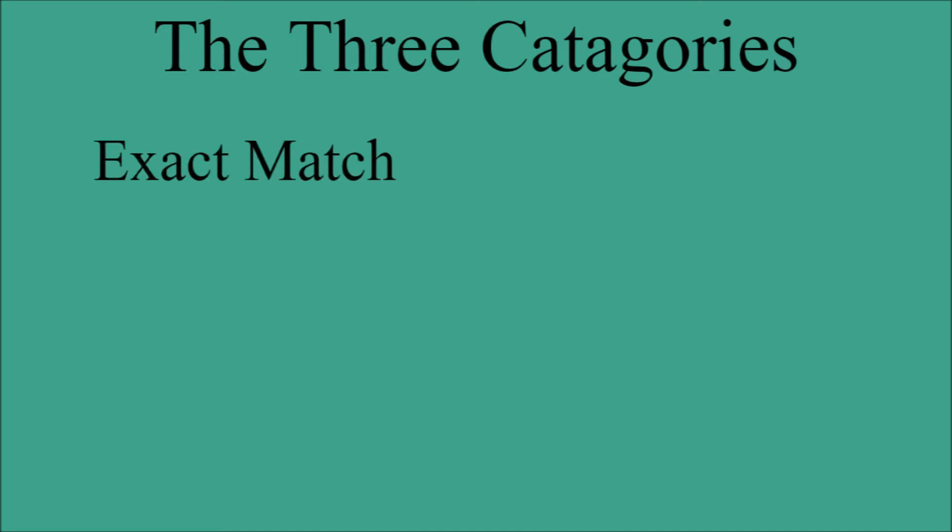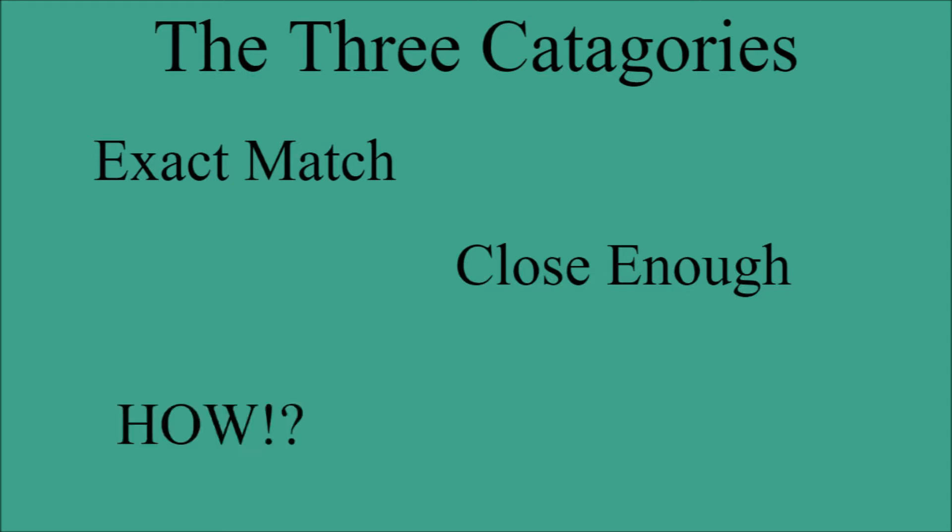The first is an Exact Match — basically, the Pokemon is the best it could be at carrying the inspiration of a certain Extinct Animal. Then there's a Close Enough — it gets some aspects of an Extinct Animal, but it's not exactly perfect; there could be a better one to represent that Extinct Animal. And lastly, there's the How category, where there is some common consensus on how it could maybe be a certain Extinct Animal, but it doesn't make sense when you look into its design.